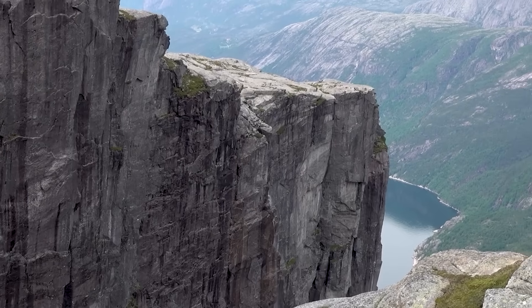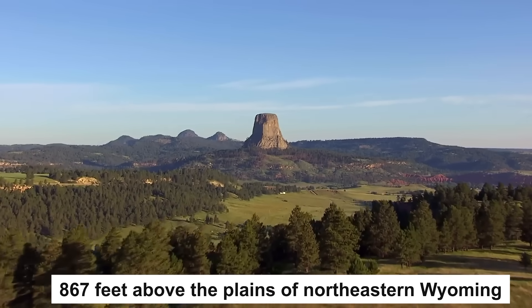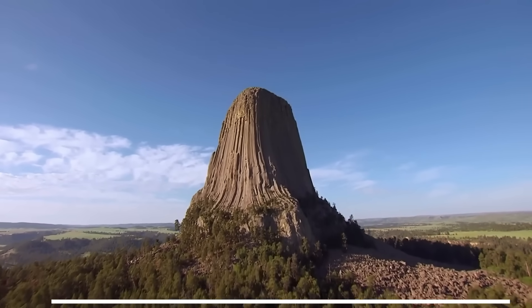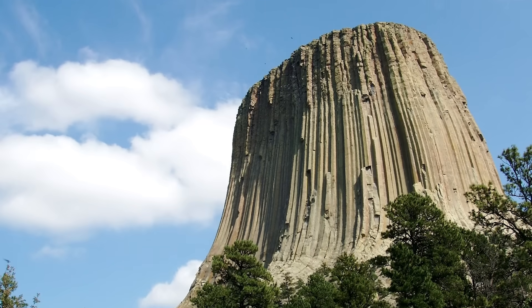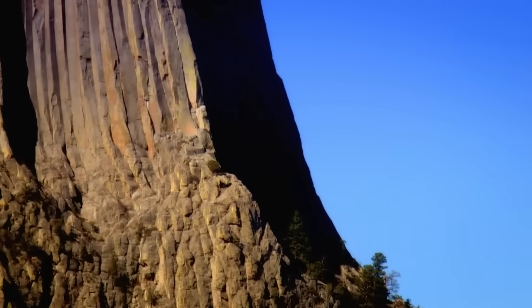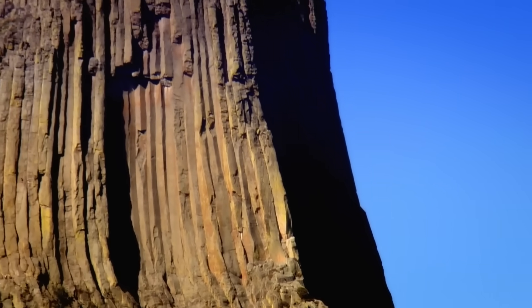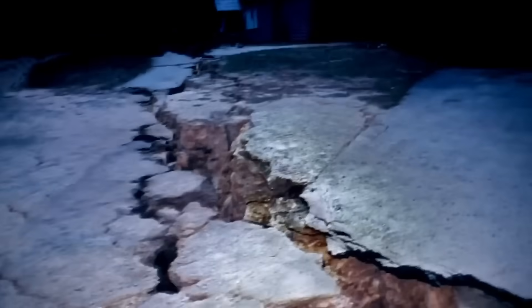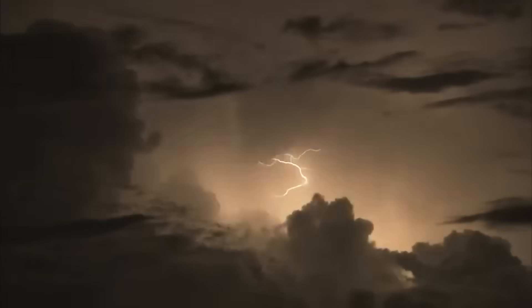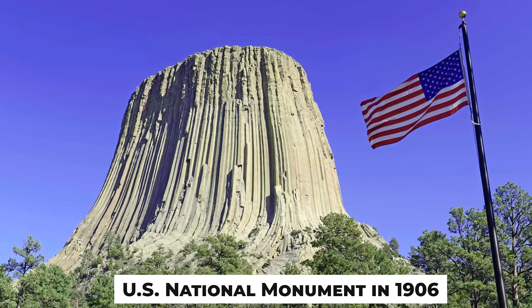But when you have 'devil' in your name, would people really want to visit? Devil's Tower, rising 867 feet above the plains of northeastern Wyoming, USA, is a geological masterpiece that has fascinated enthusiasts for centuries. This striking formation, with its column-like structure, is believed to have been created by volcanic activity around 50 million years ago. Over time, erosion wore away the surrounding rock, leaving behind this towering monolith — declared the first-ever U.S. national monument in 1906.